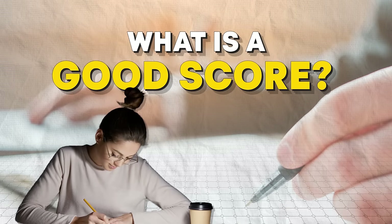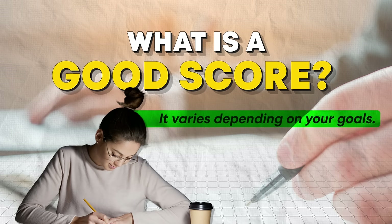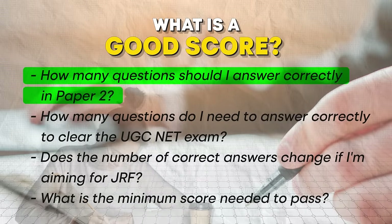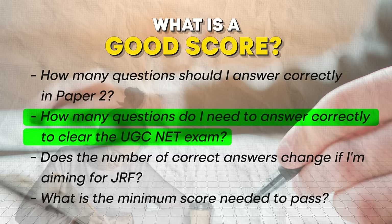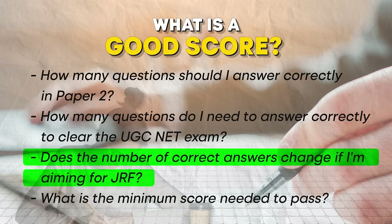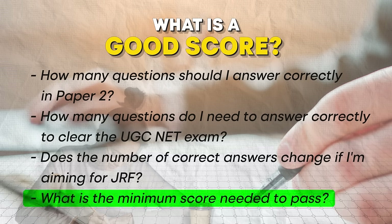A good score is relative — it varies depending on your goals. In paper 1, there are 50 questions. Some might consider a good score to be 40 out of 50, while others might think 25 out of 50 is adequate. Similarly, in paper 2 with 100 questions, there are different opinions. Common questions we get are: how many questions should I answer correctly in paper 2? How many do I need to clear the UGC NET exam? Does the target change if I am aiming for JRF? What is the minimum score needed to pass? The answers depend on the exam's cut-off scores.